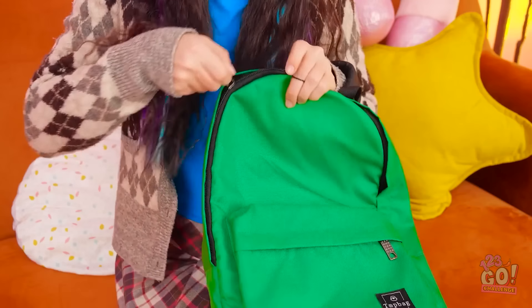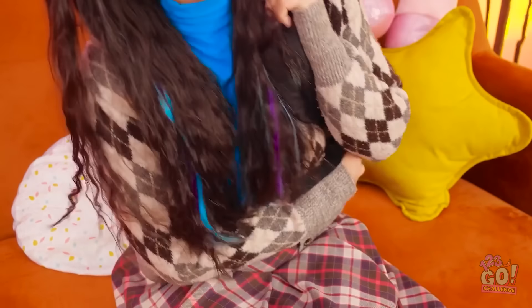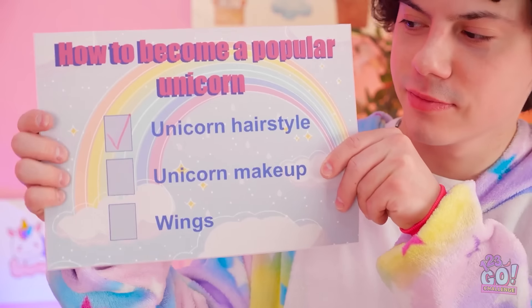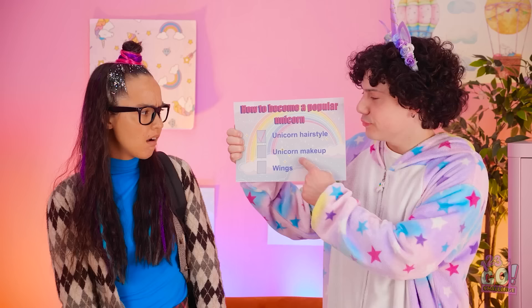I've got all my books. Time to go! Huh? Not so fast. Aren't you forgetting something? You need unicorn makeup! What are you talking about? I've already put my makeup on. You have? Yikes! Take a look in the mirror. If you say so.